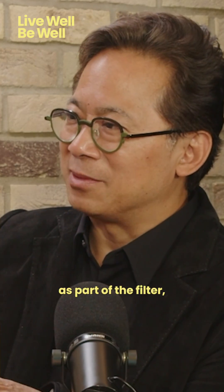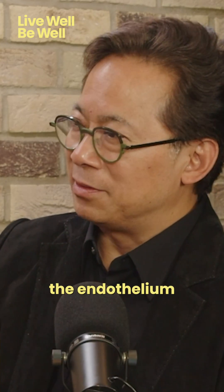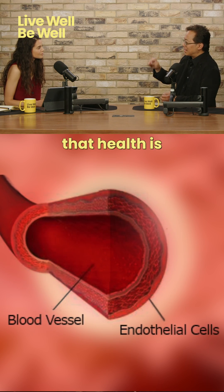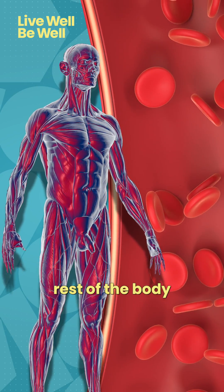This plastic wrap is stretched out as part of the filter — the blood-brain barrier — and the health of the endothelium, the blood vessel cells, is the health of the blood-brain barrier. That health is also reflected in the health of the endothelium lining in the rest of the body as well.